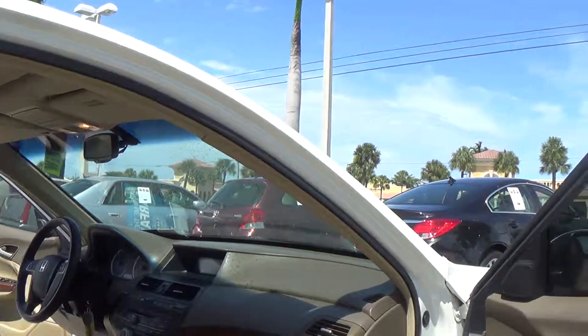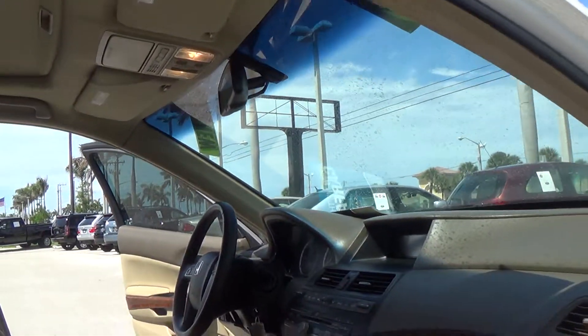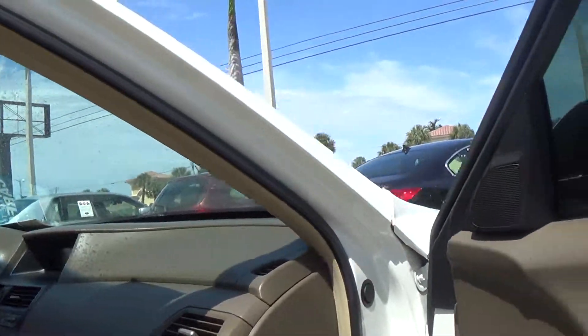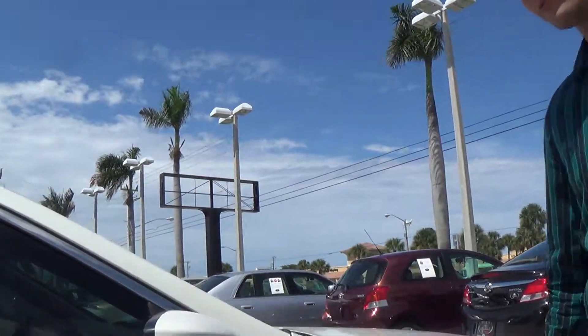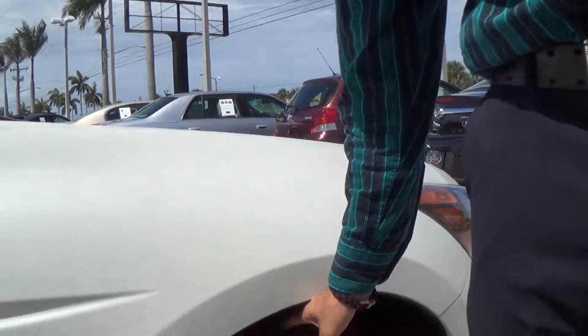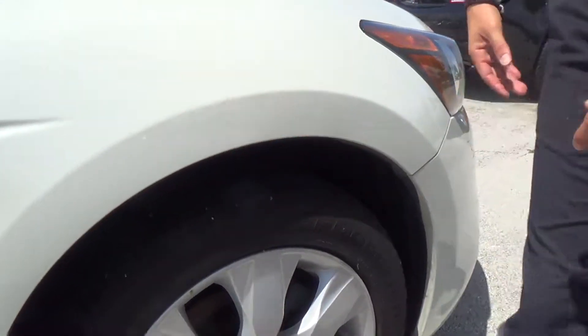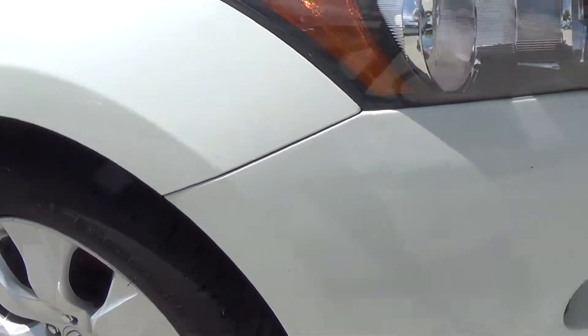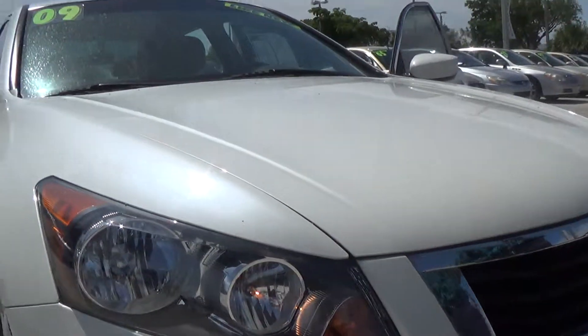You see right here in the front, more power options — beautiful interior. And by the way, these tires are BF Goodrich, very expensive, so you know they took care of it very, very well. You see the headlights are fresh, black housing headlights. These are really nice — only comes in this package.